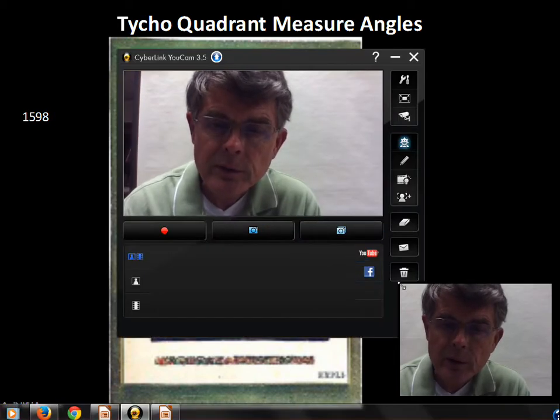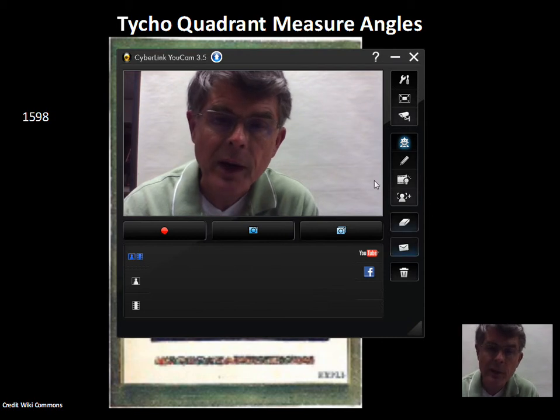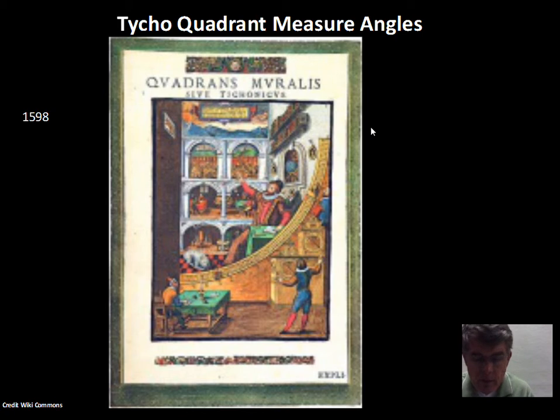As we continue our study of models of the solar system, it's time to talk historically about observations that were made to confirm or disprove various hypotheses. Confirm is probably too strong a word, but to see if any hypotheses could be disproven. That would be our goal for this video.